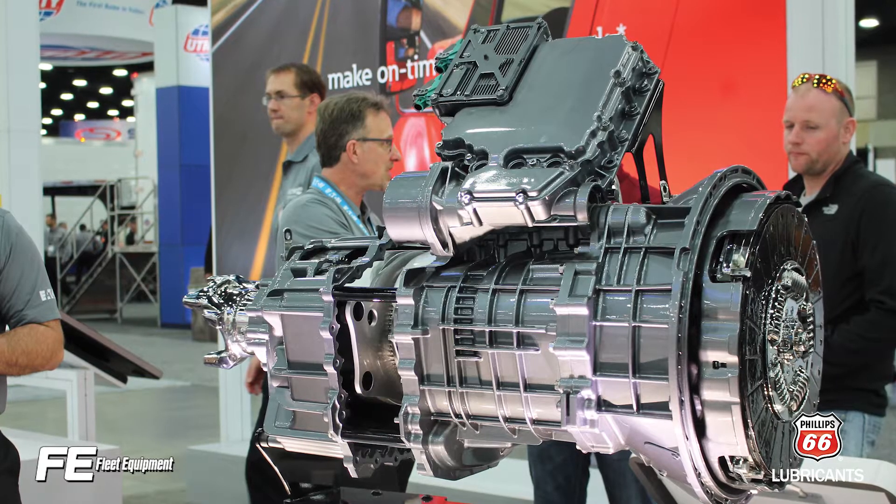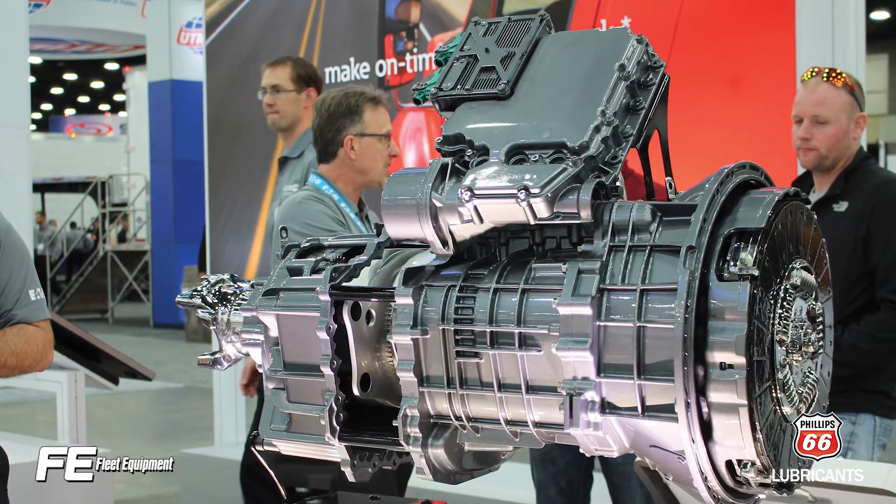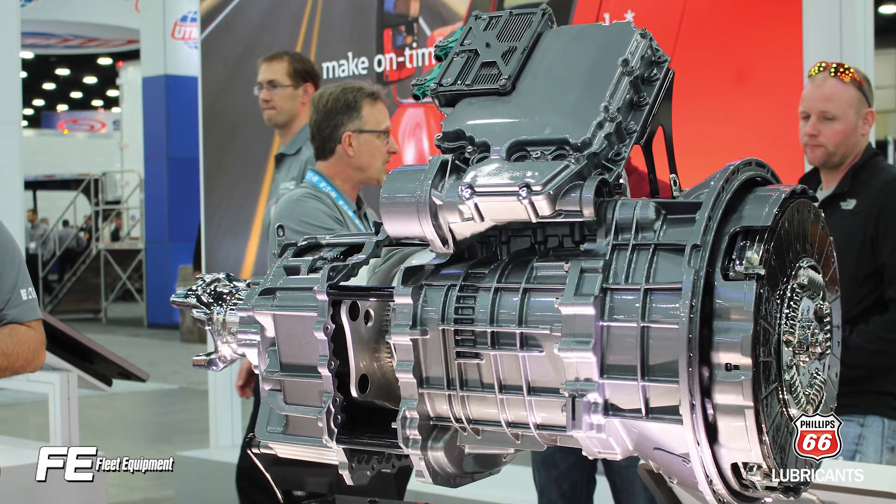Let's talk automated manual transmissions with predictive cruise control. Introduced to the market only a few years ago, automated transmissions equipped with advanced cruise control features are now a staple of OEM offerings.